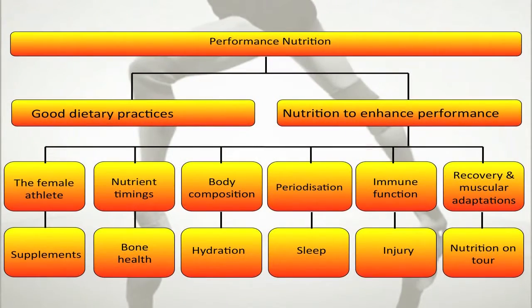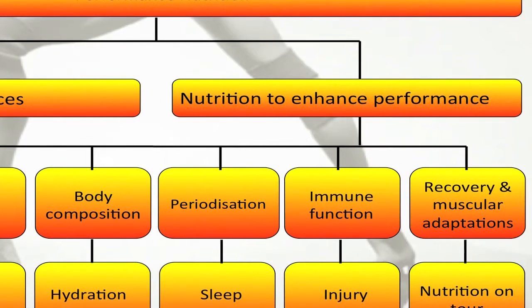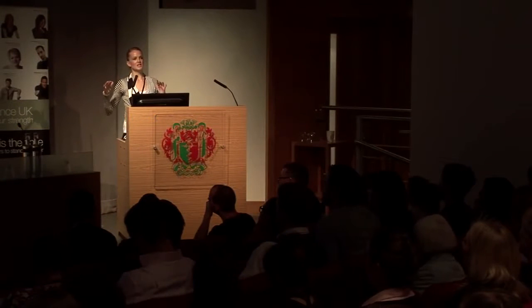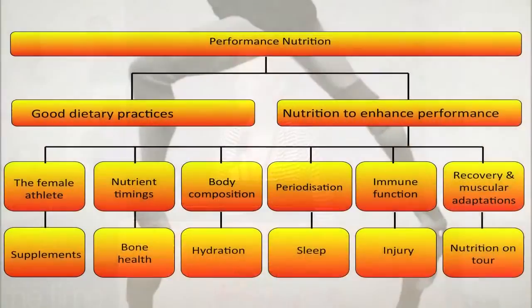Performance nutrition is split into two main branches: good dietary practices, which form the fundamental basis for any athlete, dancer or performer, and nutrition to enhance performance. These areas look at recovery, optimizing muscle adaptations, enhancing the immune system, periodization of food intake, optimizing body composition, and nutrient timings. There's a whole heap of things — sleep, injury, supplements, bone health — that you can address from a nutrition perspective.